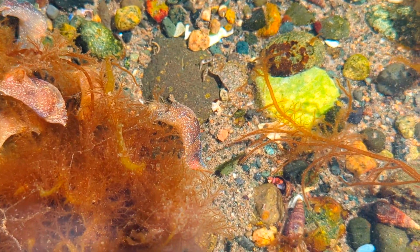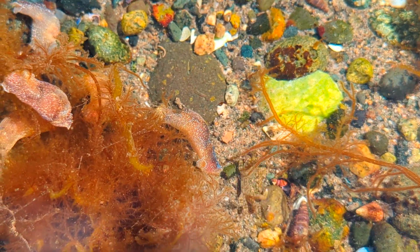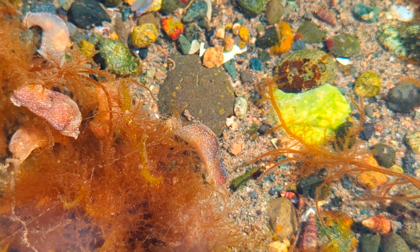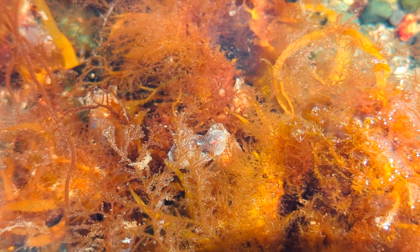Imagine a creature that's part sea slug and part snail, with a delicate, translucent shell that barely covers its body. Meet the Bubble Snail, also known as Hamanoia Vesicular.